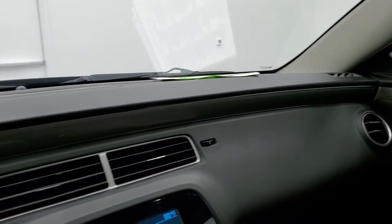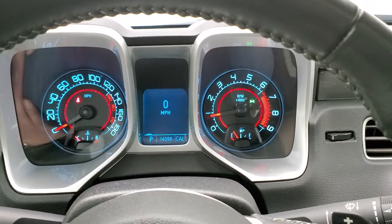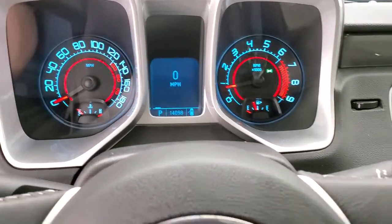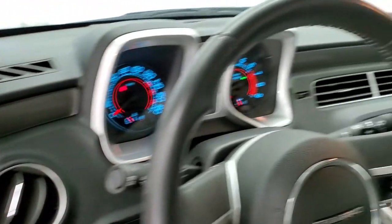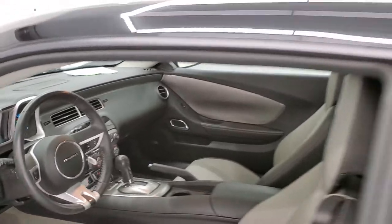Starting it up — it starts right up, no check engine lights or anything like that. We'll take a quick look under the hood. I do like these Camaros; they have the metallic finish to the doors, it goes across the dash and wraps around — always like that about this body style Camaro.